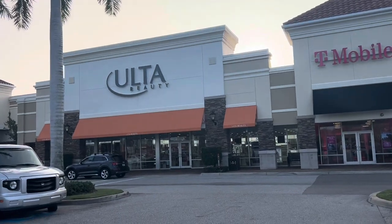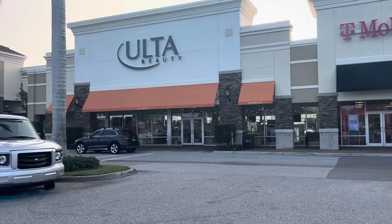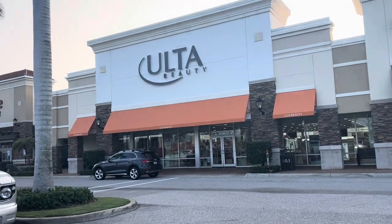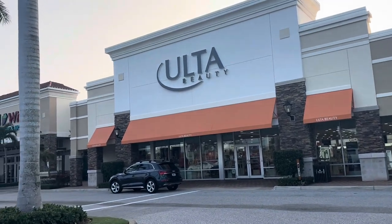Hey guys, I'm outside Ulta and I have a couple things to return, but we're gonna see what we can find. Anything new, so let's go inside.